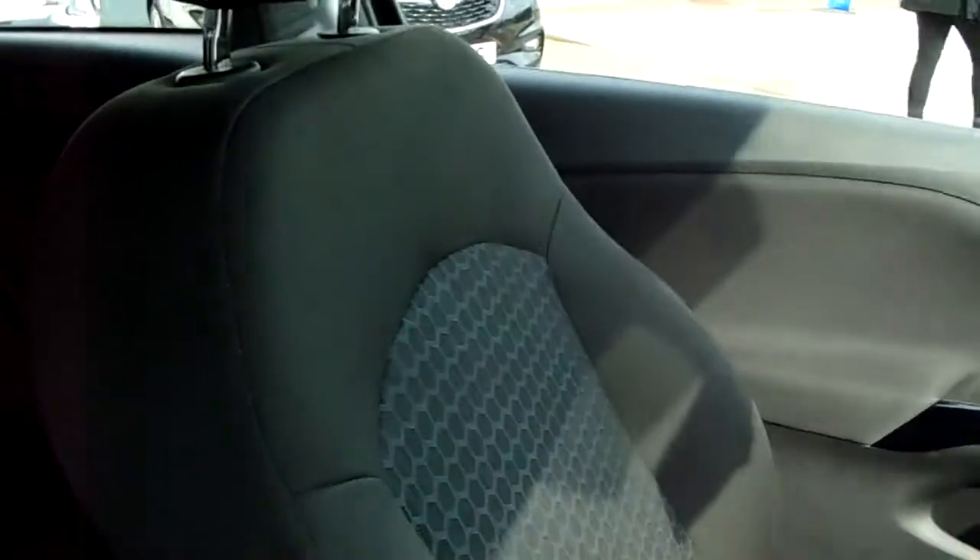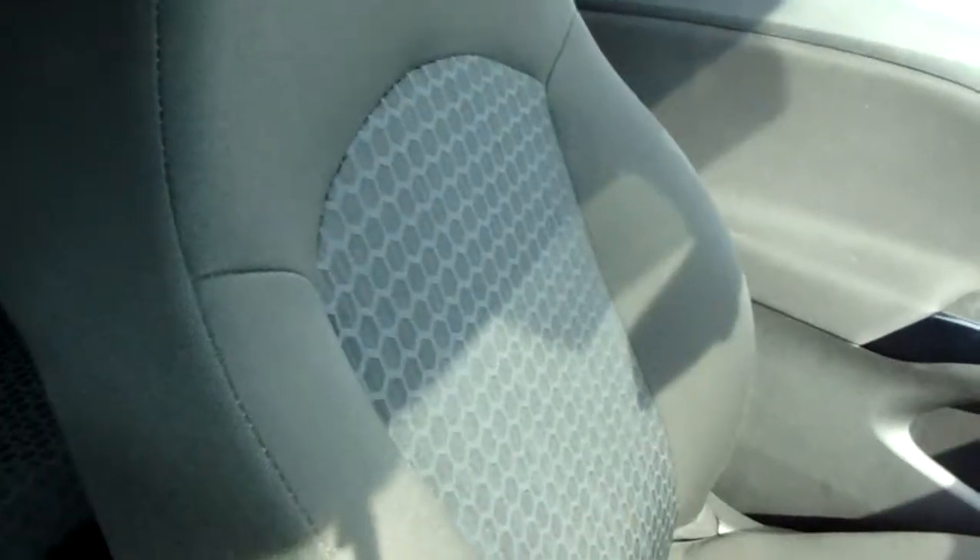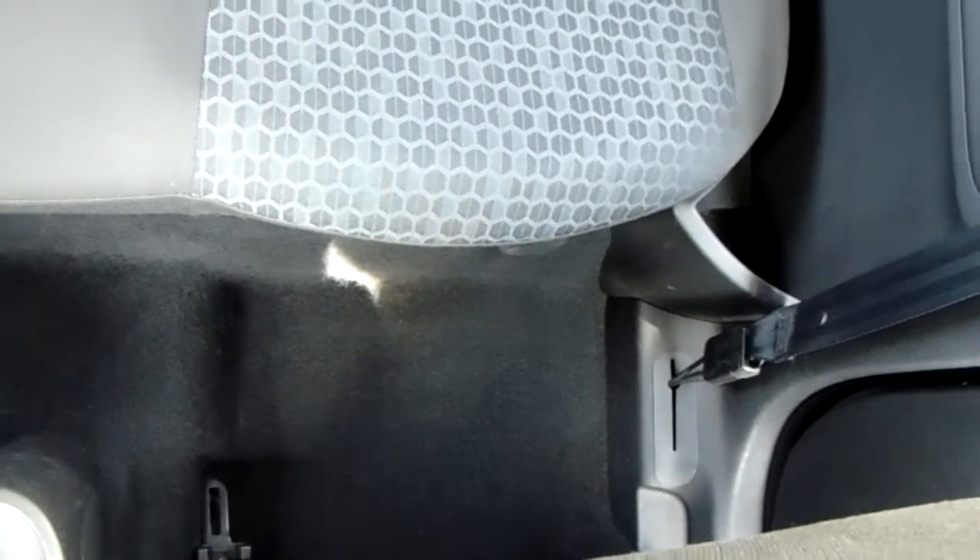Moving on to the seats in this Vauxhall Corsa, they're finished in mostly black and grey cloth. The same design is mirrored in the back seats, and you have ISOFIX tethers on there just to ensure the safety of any passengers travelling in the rear. There's also a good amount of leg space throughout the whole car, which ensures comfort.